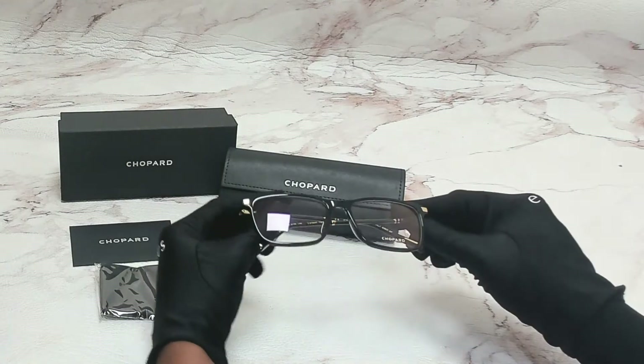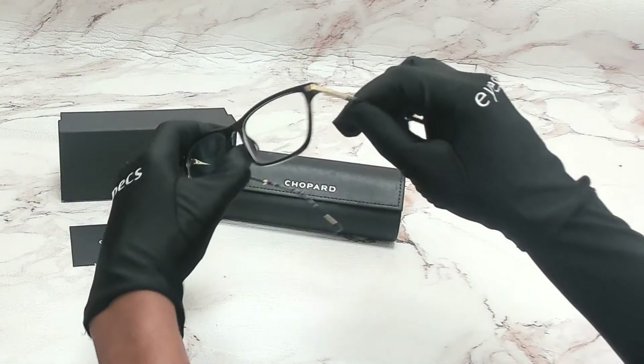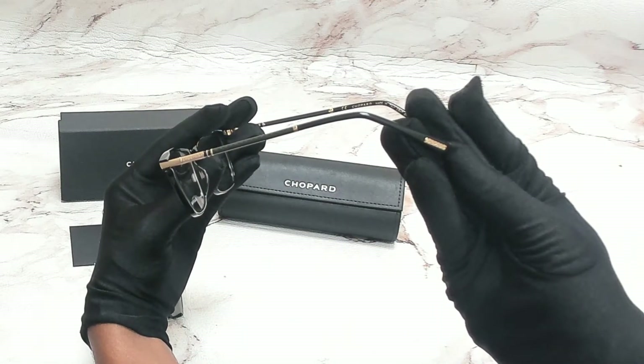The color of the frame is black and has a rectangular shape. On its temples, you'll see the Chopard logo, along with carbon fiber detailing. Chopard can also be found on its temple tips.